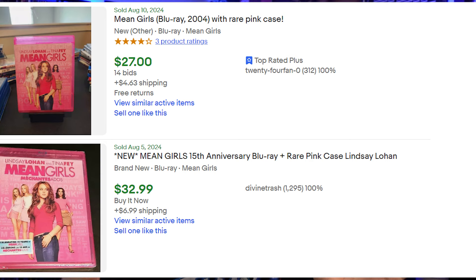Next up is the Mean Girls pink case. I had a hard time finding solid pricing listings on this one. Sealed you could find it for $20 to $30, but I also saw some listings under $10. Since they re-released the movie on 4K not long ago, it may not be worth as much. Still, it's cool to have because different-colored Blu-ray cases are rare, and the pink one is especially desirable — I've even seen people swap it onto other movies like The Blob.